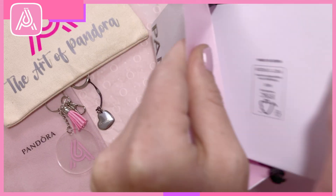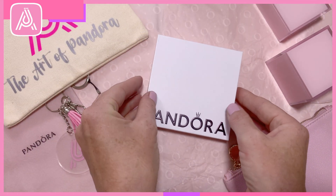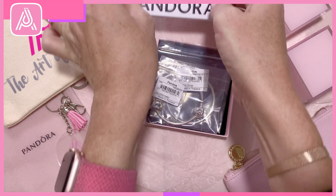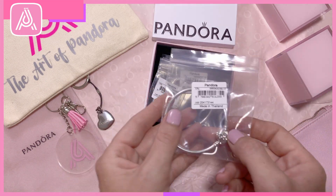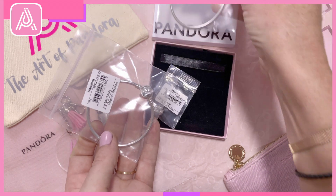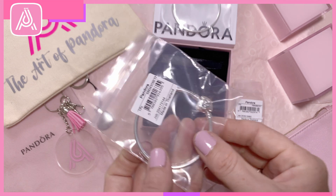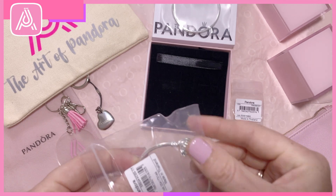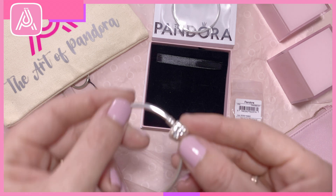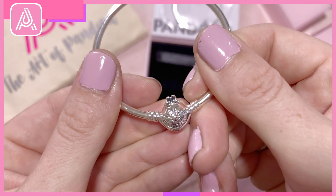Oh, this box is already opening — it's eager to come out. So let's see. We have three items. The first is the Pandora Disney Alice in Wonderland Cheshire Cat Bangle, or Clasp Bangle.